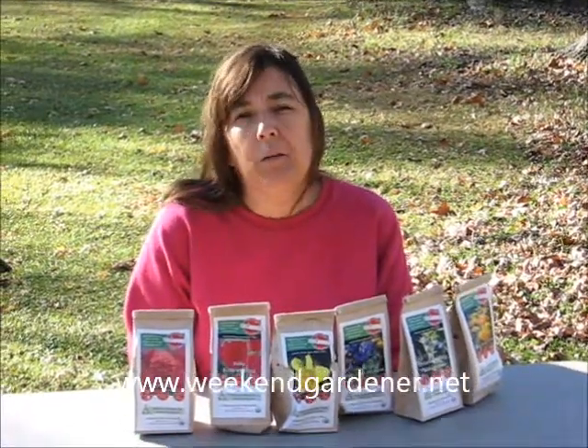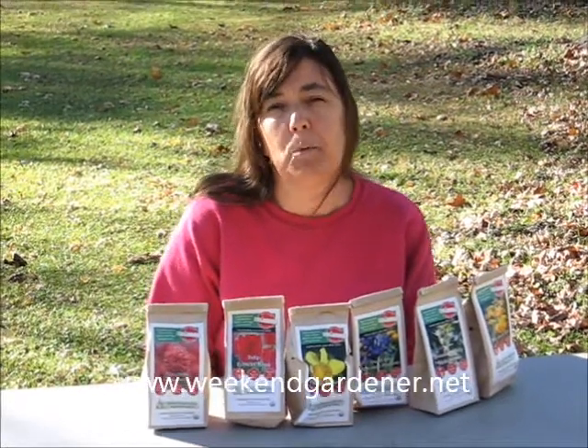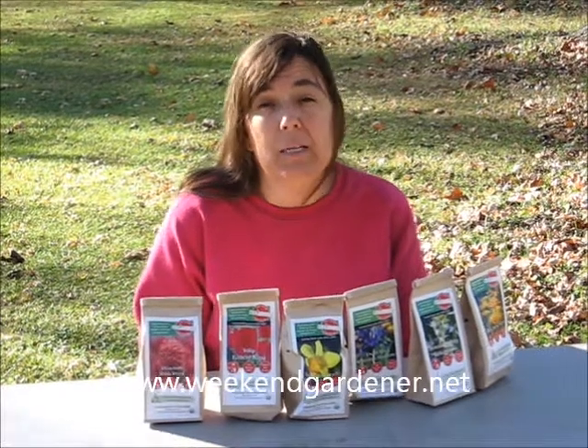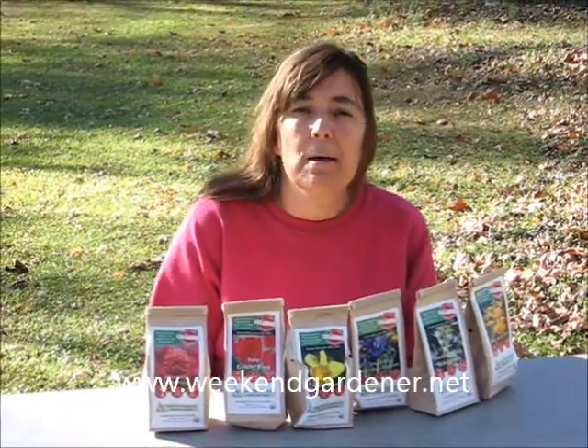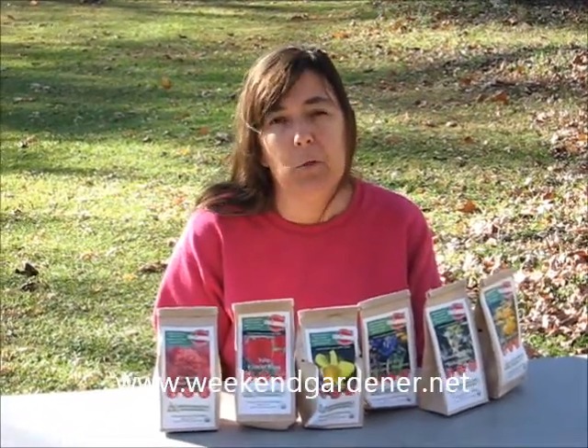Hello, this is Mindy from The Weekend Gardener, and today I'd like to showcase an environmentally responsible company. Now, many times you can find companies that grow organic seed, but very seldomly can you find a company that grows organic bulbs. And that's where Eco Tulip comes into play.